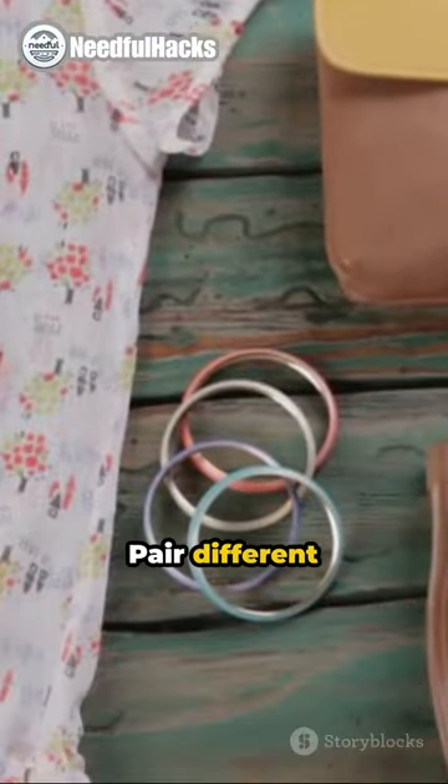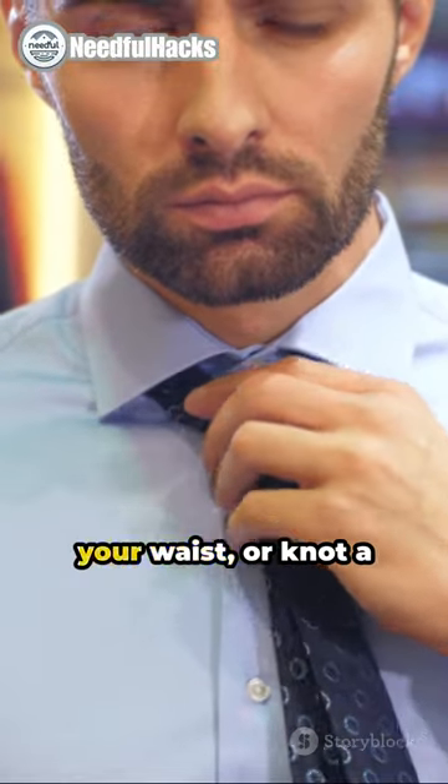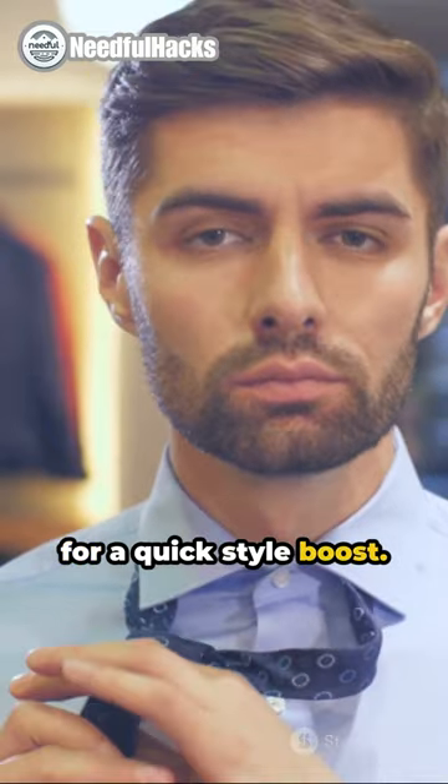Fifth, try color blocking. Pair different colors for a cool, modern outfit. And last, use a knot. Tie your shirt at your waist or knot a scarf in your hair for a quick style boost.